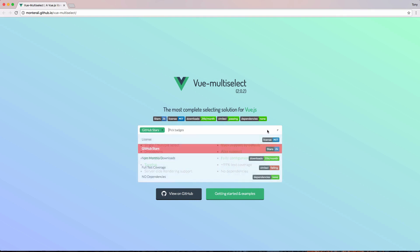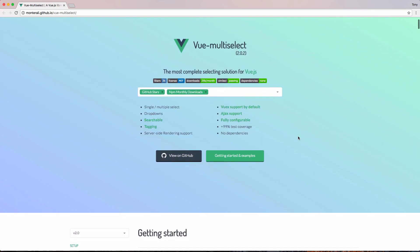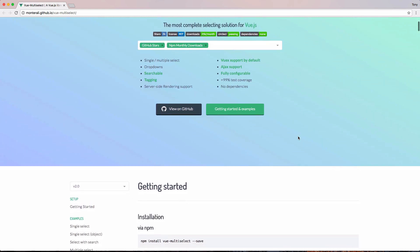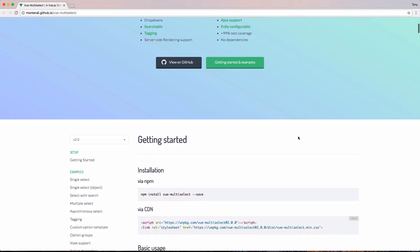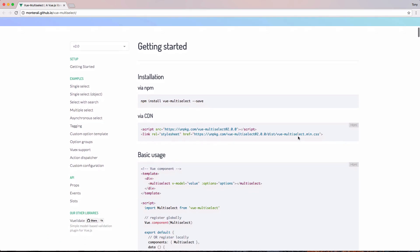If you're on a Vue.js kick and building a Vue application and you need a multi-select dropdown, check out this component. It's a Vue multi-select dropdown component that you can easily integrate into your application. Check out the GitHub repo on how to install it and use these multi-selects in your application.